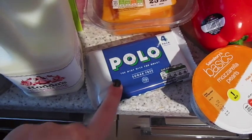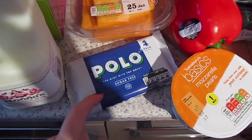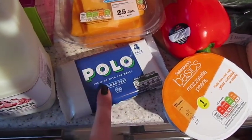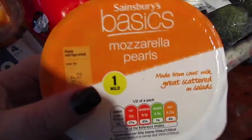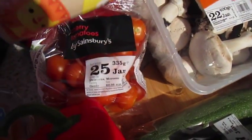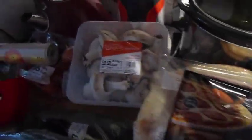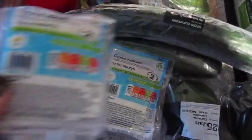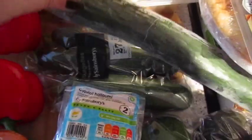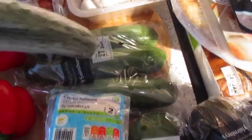I've got a four pack of sugar-free polos — these were a pound. The other day I bought a single tube of polos for 65p, so I was quite happy to get four for a pound. I've got two red peppers, some basic mozzarella pearls, and then under the wrapping paper there's some cherry tomatoes, some mushrooms. I've got two packs of halloumi, a whole cucumber, a bag of courgettes — which again they had none of on the website but they did have them in store.